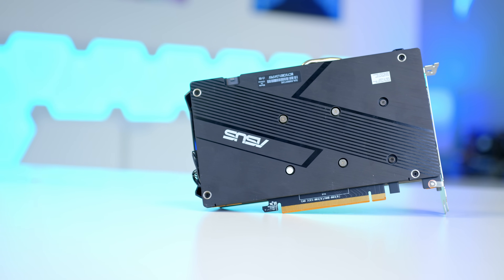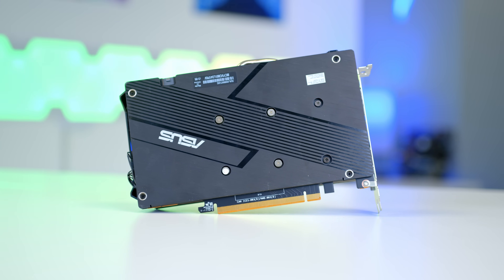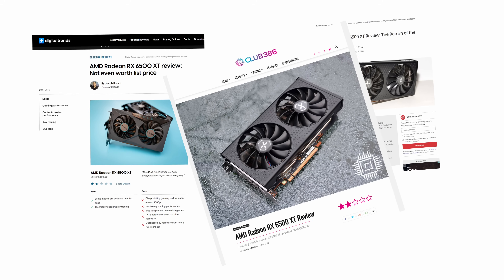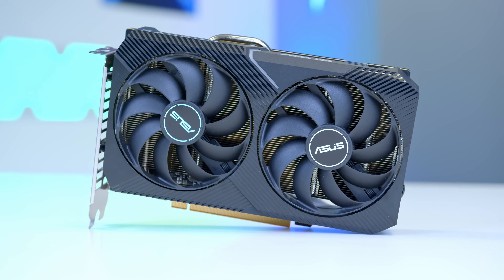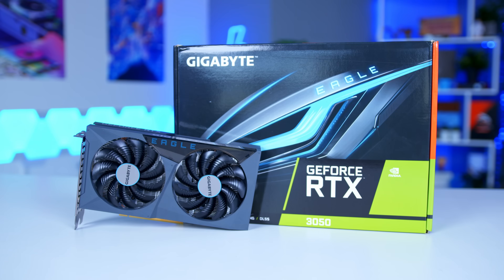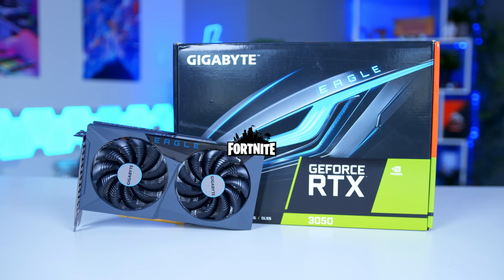You might notice there's no 6500 XT on the list. AMD's latest budget release is simply a card we can't recommend. The press and reviews around this card have been dire due to the GPU's lack of video memory, ruling it out of our testing. We do have a unit in the office, but we don't think it's worth considering when the 3050 can be found for around $80 more and is actually in stock at a wide range of retailers — it's a much better buy.